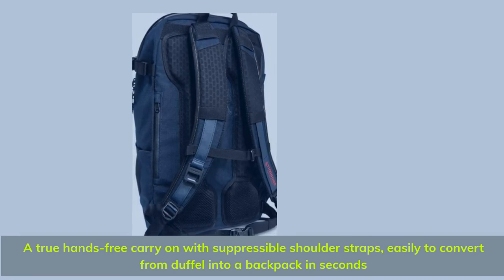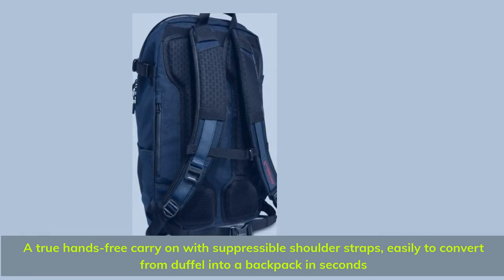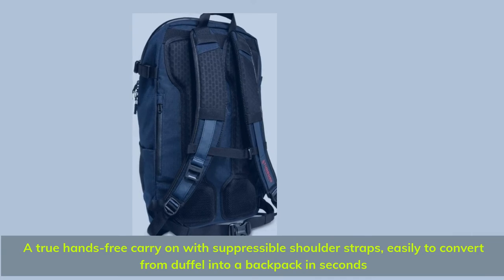A true hands-free carry-on with stowable shoulder straps — easily converts from duffel into a backpack in seconds.